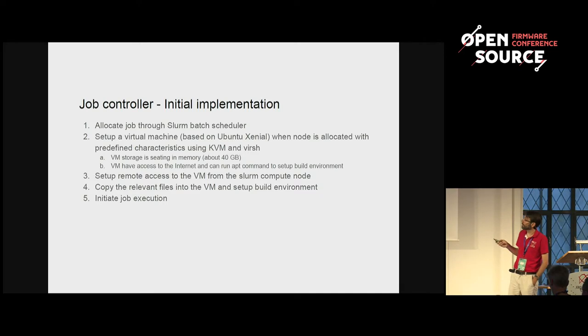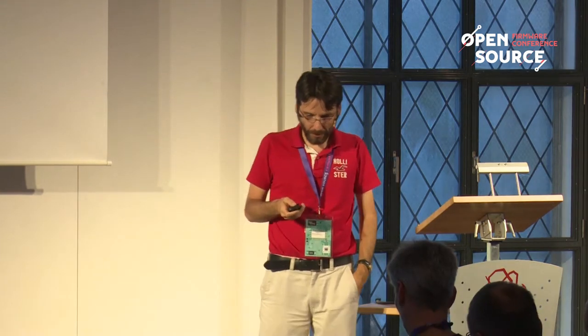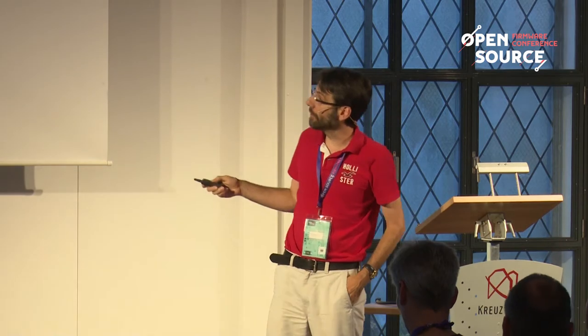All of our VMs within the infrastructure have access to the internet, and we have a local proxy cache for packages for the distribution. Either you go to the internet and fetch the latest versions because you want to test with the latest packages, or you want to rebuild something you know and can use our proxy cache. We also set up remote access to the VMs through Slurm, which we thought would be easy at the early stage but ended up being very complex due to port forwarding and firewalls.